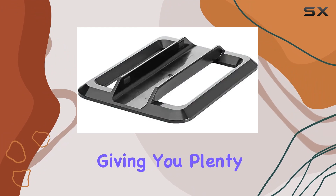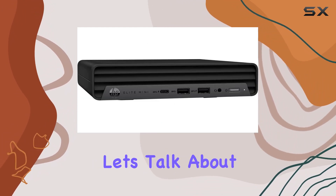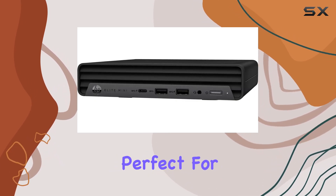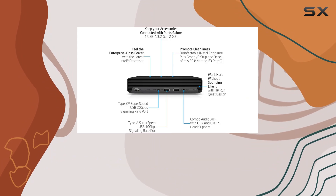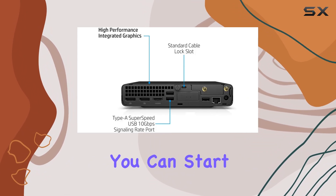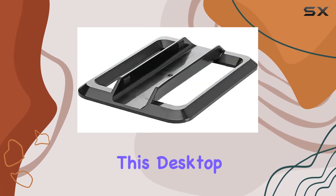Let's talk about the design — the Elite Mini 800G9 PC is sleek and compact, perfect for any office environment. Plus, it comes bundled with a wired keyboard and mouse so you can start working right out of the box. Running on Windows 11 Professional, this desktop offers the latest features and security enhancements.